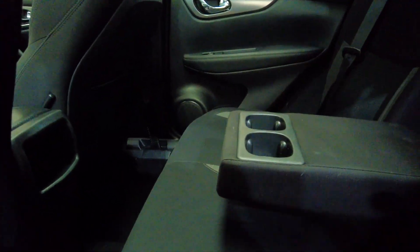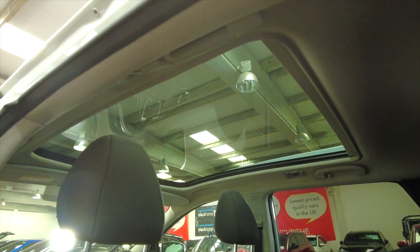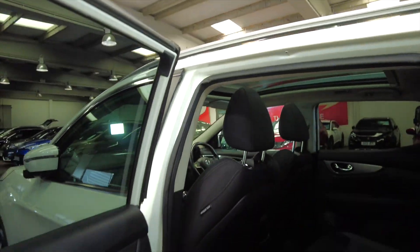You've got this folding armrest here with cup holders that makes this car feel even larger, and that fantastic panoramic glass roof lets in so much light, making the car feel huge.